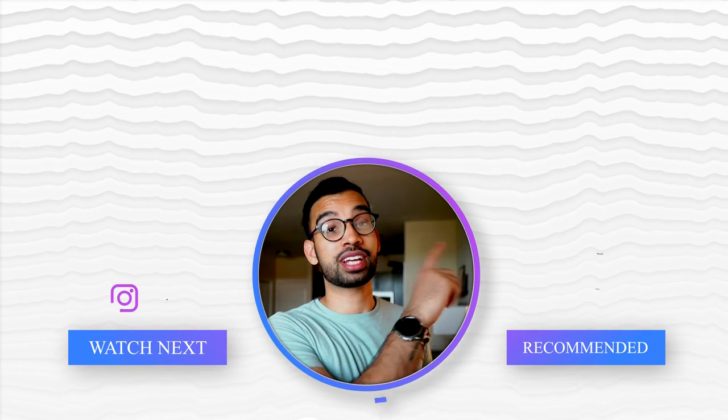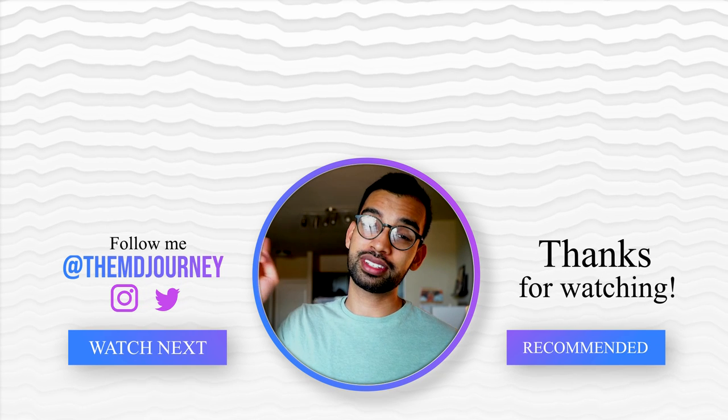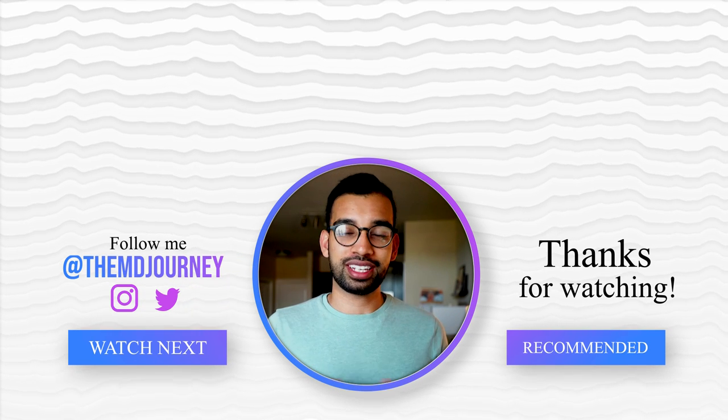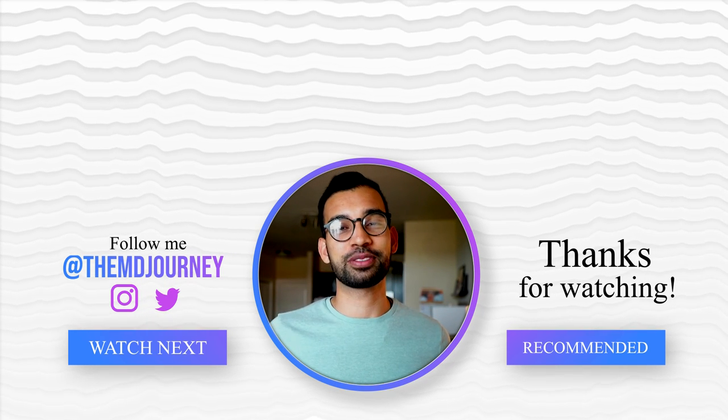If you're new to this channel or have just been lurking, consider hitting that subscribe button and notification bell to be informed when new videos go live. Thank you so much for watching. If you want access to that Excel sheet, it'll be linked down below — absolutely free. If you enjoyed this video, check out the video on how to use Anki like a pro, as well as the residency pathway playlist. As always, thank you for being a part of my journey — hopefully it's been a little help to you on yours. Peace, my friends.